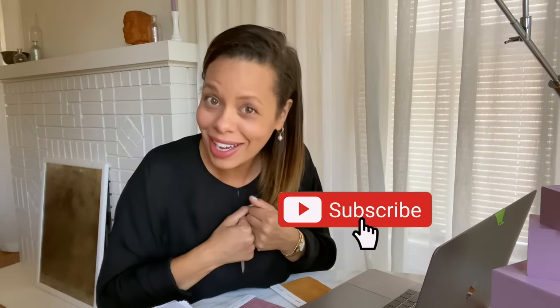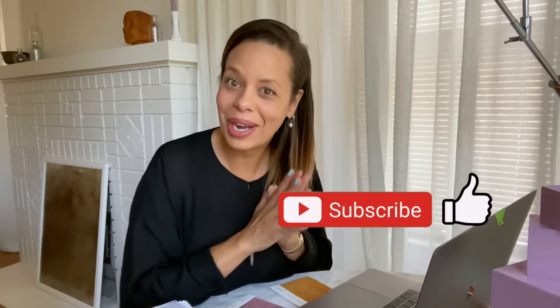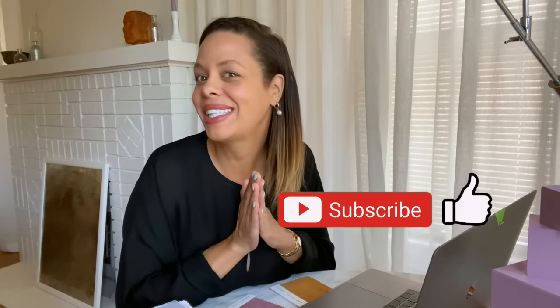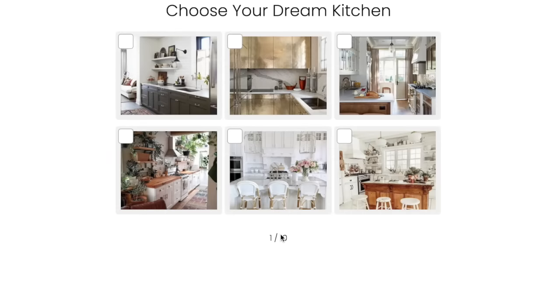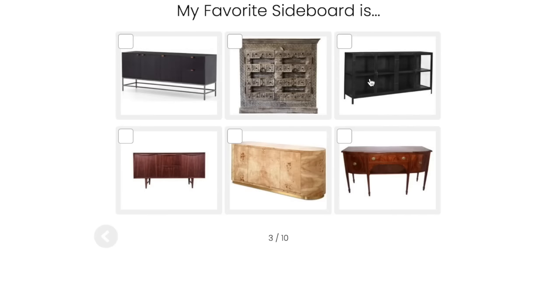I also just want to mention, if you have not subscribed yet, please hit the subscribe button. I know some of you guys subscribed from last time — I really appreciate that. Also very quickly, I have a free style quiz. This is an amazing resource for you to at least figure out your base style and then we'll take it from there. The link is in the description box below as well.